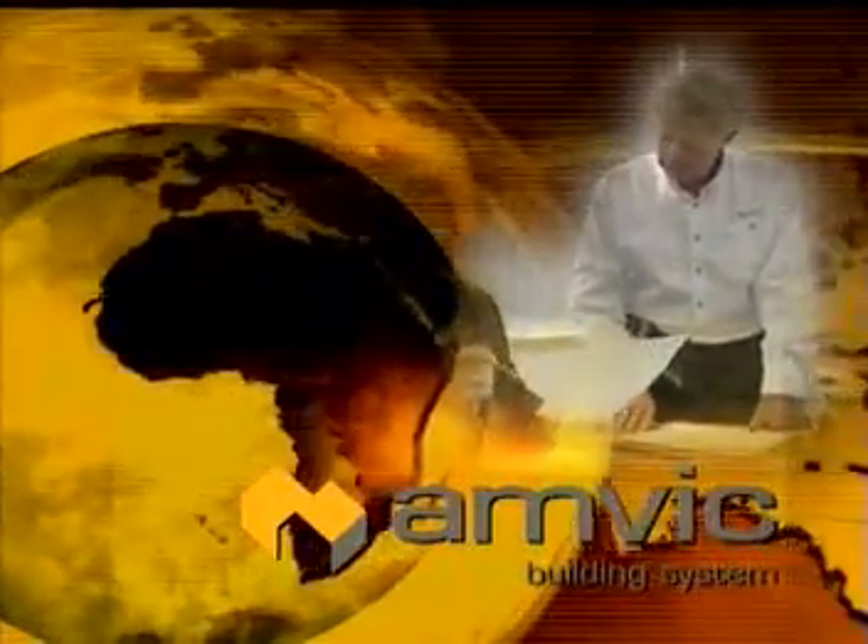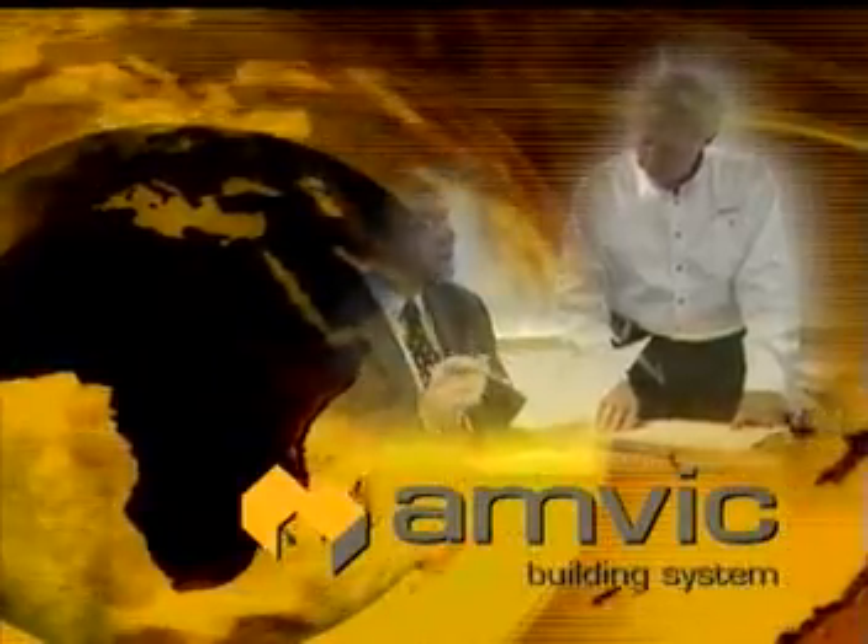It takes an exceptional company to have the initiative and determination to lead a global industry into the future. Amvic is literally shaping the future with its expanded polystyrene products. Our company has the depth of professional experience to know that competing in the construction industry both today and tomorrow means bringing excellent, affordable products to the market.